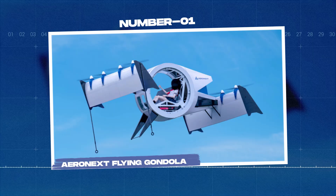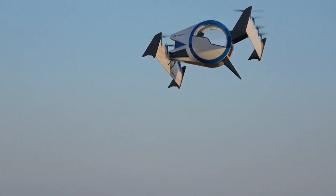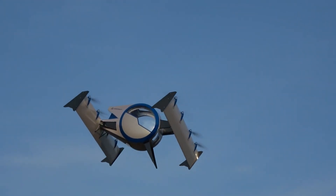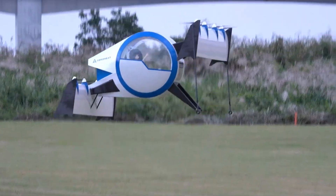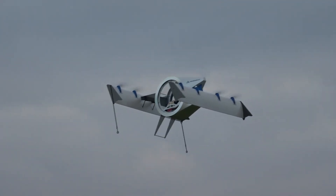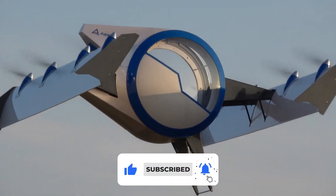Number 1: the Aeronext Flying Gondola. Imagine a romantic night in Venice, enjoying pasta on a flying gondola — the future is almost here with the Aeronext. This futuristic marvel has tilting wings that adjust automatically for a smooth, stable ride, and a passenger seat that adapts to the gondola's movements mid-flight. With its panoramic cabin view, you can admire the city or simply enjoy the ride of a lifetime. Which of these flying machines did you find the most fascinating? Let us know in the comment section, and don't forget to like and subscribe.